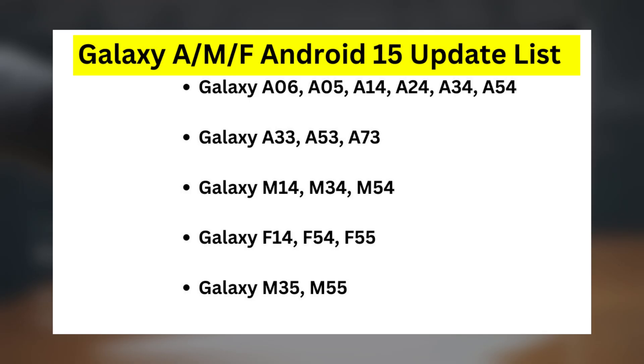Galaxy A, M, F Android 15 update list: Galaxy A06, A05, A14, A24, A34, A54, Galaxy A33, A53, A73, Galaxy M14, M34, M54, Galaxy F14, F54, F55, Galaxy M35, M55.